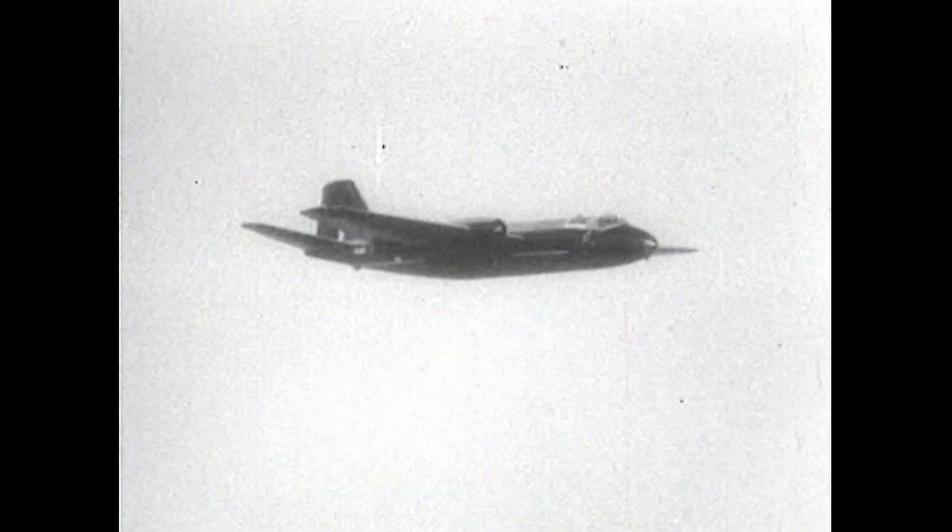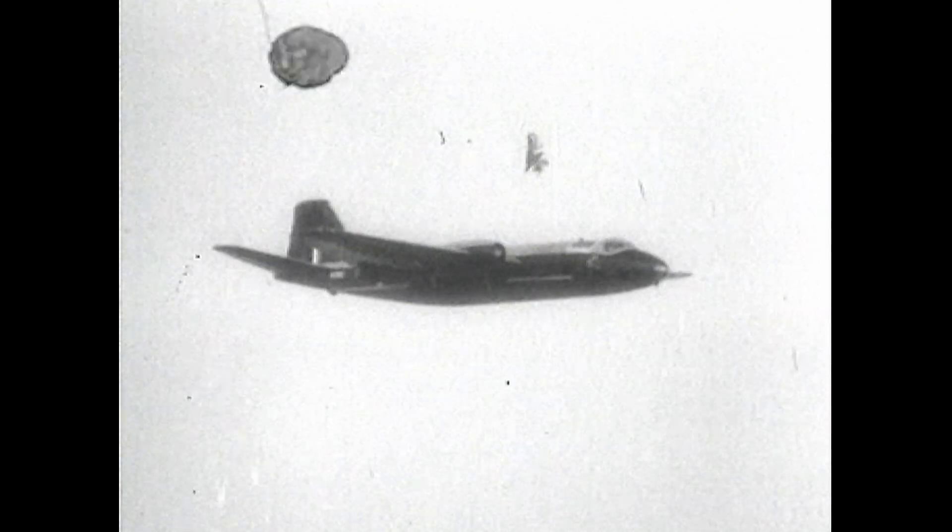Extensive seat ejection trials were carried out from a Canberra aircraft. Special tracking mountings were designed to enable high-speed cine cameras fitted with lenses up to 18 inches focal length to be operated at a high angle of elevation.